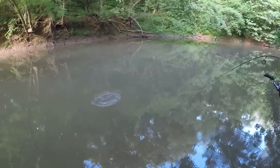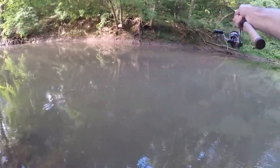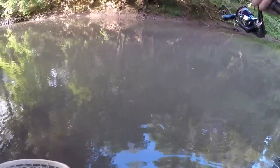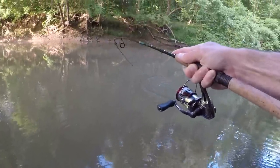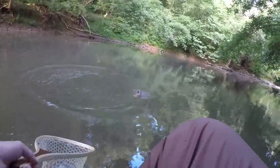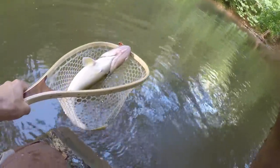Oh my gosh, big fish! Big fish! Big walleye! Holy crap — oh my god! Holy guys, I cannot believe I just caught this walleye. Goodness gracious, this is an absolute freaking hog! Let's go!